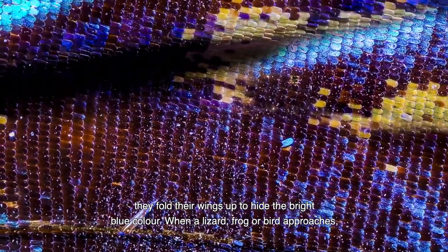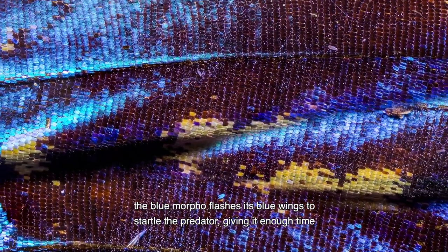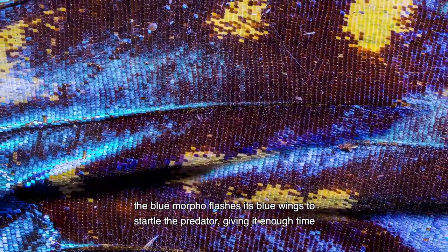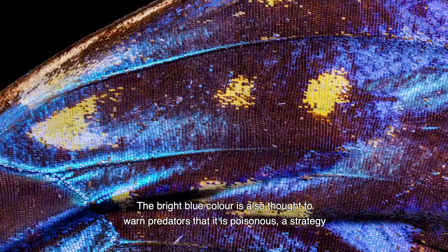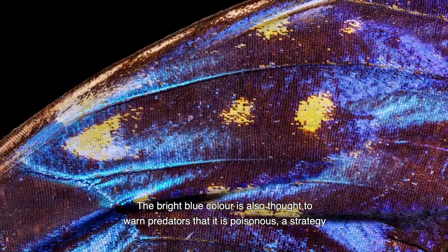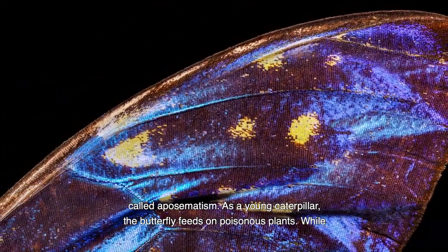When a lizard, frog or bird approaches, the blue morpho flashes its blue wings to startle the predator, giving it enough time to fly away and escape. The bright blue colour is also thought to warn predators that it's poisonous, a strategy called aposematism.